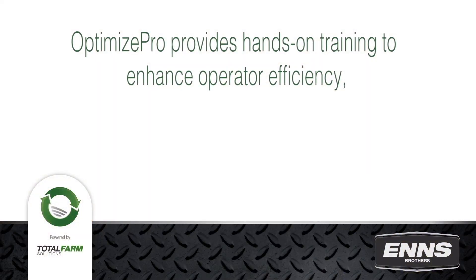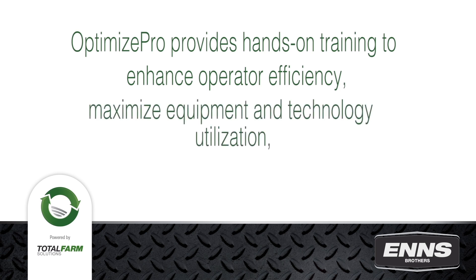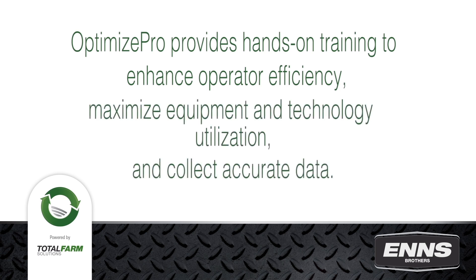OptimizePro provides hands-on training to enhance operator efficiency, maximize equipment and technology utilization, and collect accurate data. Capitalize on your investment in equipment, technology, and precision agriculture through OptimizePro.